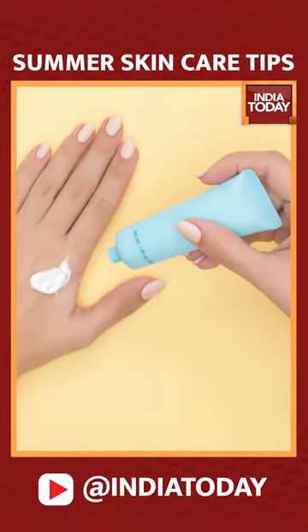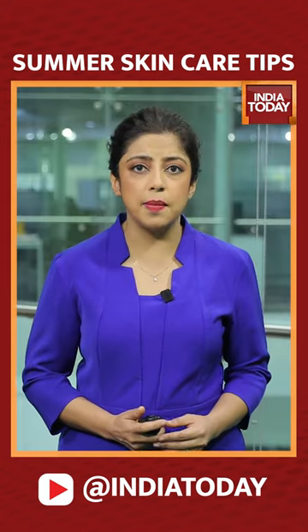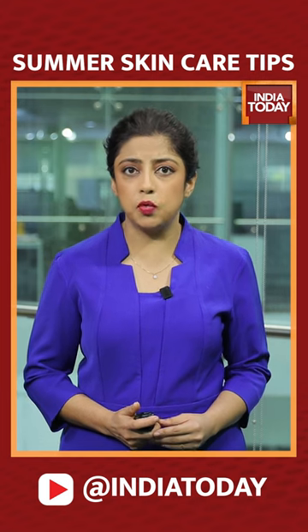Make sure you apply your sunscreen a good 15 minutes before stepping out and keep reapplying it through the day — not just once. In fact, dermatologists suggest reapplying every 2 to 3 hours.